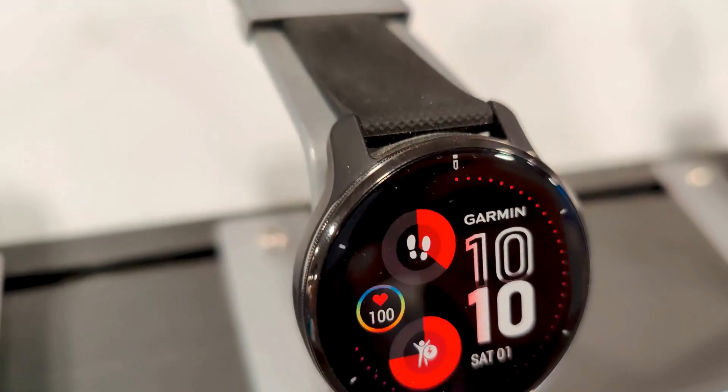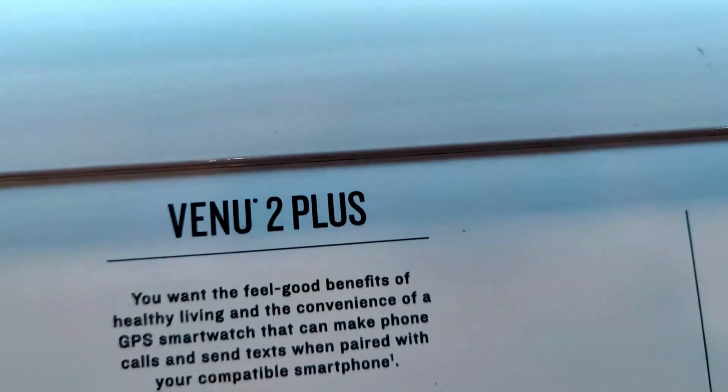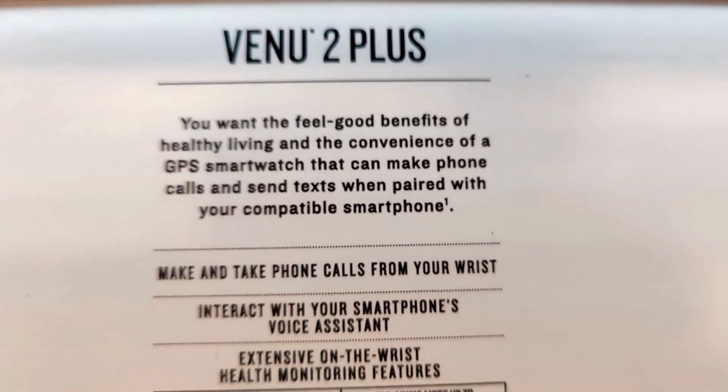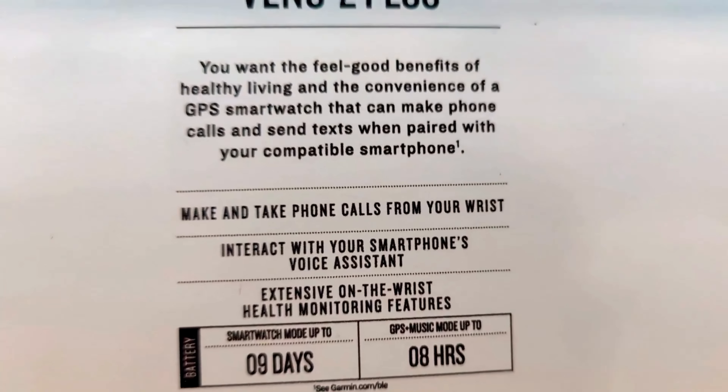Hey guys, LCReviews here. Today we're going to be checking out the Garmin Venue 2 Plus smartwatch, and this is going to be an outstanding smartwatch that offers a wide range of features that are perfect for fitness enthusiasts. I've been using this product for a few weeks now, and I'm blown away by its performance and functionality.